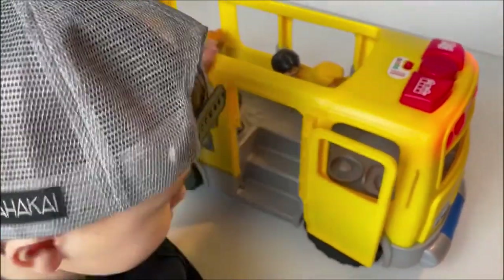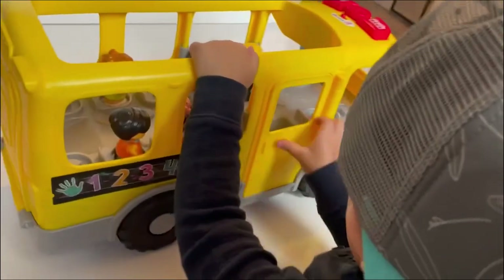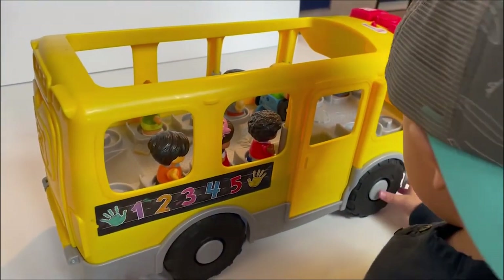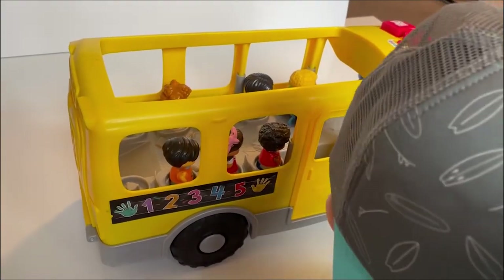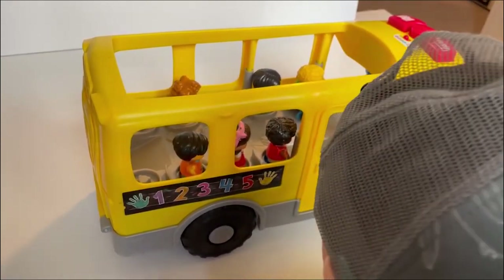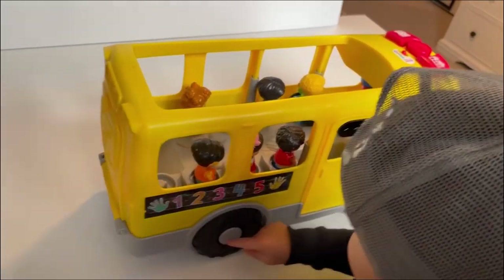The bus has four round wheels — 1, 2, 3, 4! 1, 2, 3, 4.